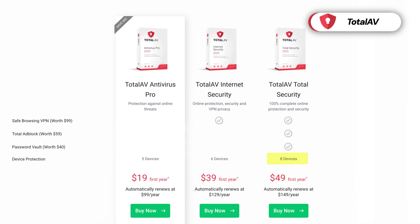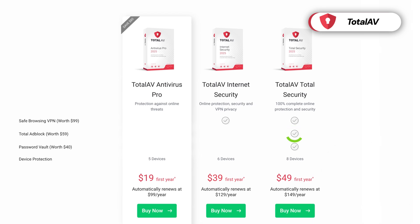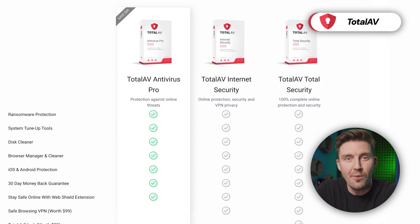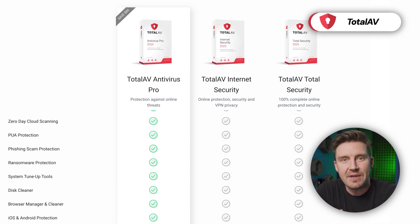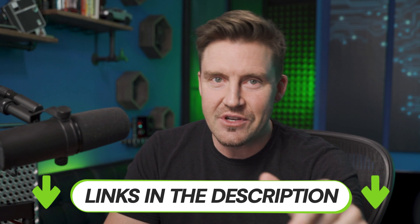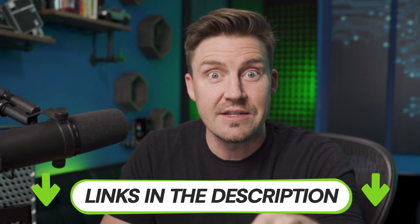The Total Security plan protects up to eight devices and includes a password manager, a VPN, and an ad blocker. The Internet Security plan is an option as well — it offers all base antivirus features and the VPN add-on. Overall, TotalAV is a solid choice as one of the best antivirus options for 2025. It's safe, easy to use, and it won't burn a hole in your pocket. You can get it even cheaper via the link in the description.